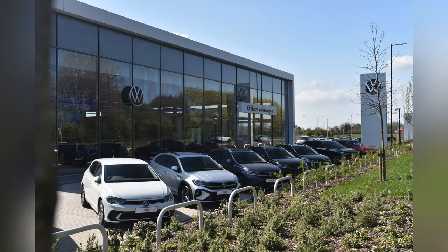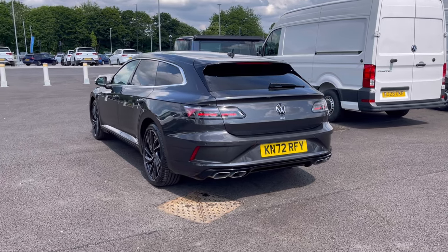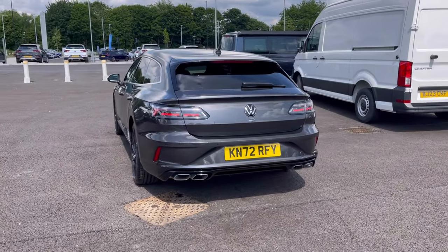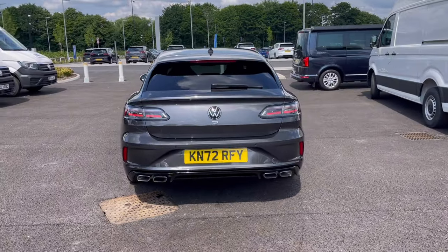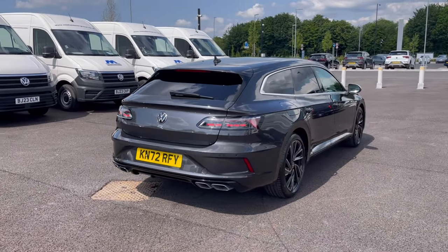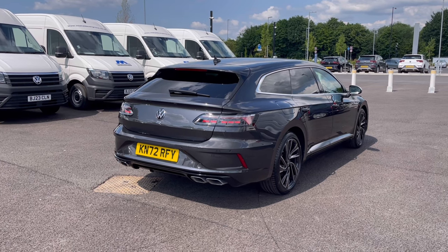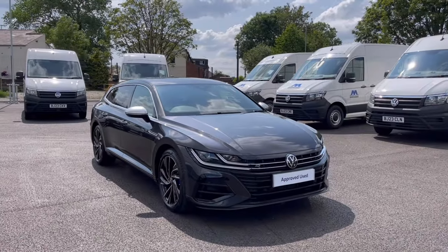Hello, my name is Sabia and today I'll be walking you through this approved used vehicle. This is the Volkswagen Arteon Shooting Brake R 2.0 TSI 320 PS 4Motion and it does have a full service history. It currently has around 16,083 miles with one previous owner, so you can be rest assured it has been well maintained during its life cycle.